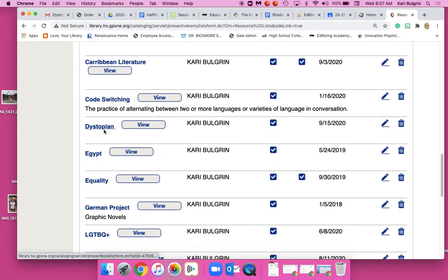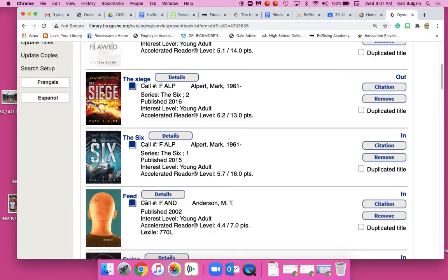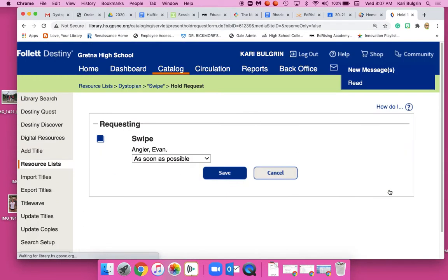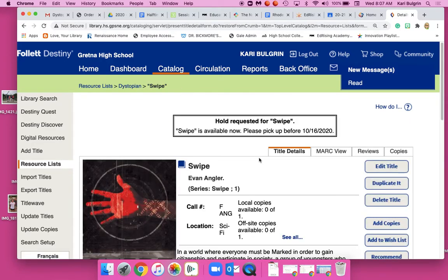Scroll down to Dystopian, click on your book, and then select Hold It — as soon as possible. Somebody in the library will pull that book, put your name on it, and take it to the office. It's that simple. Good luck.